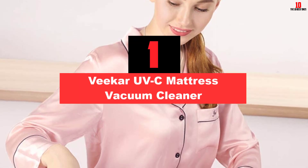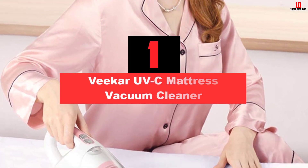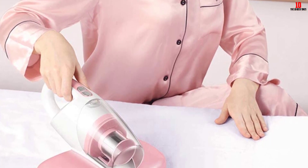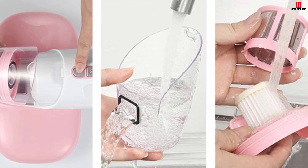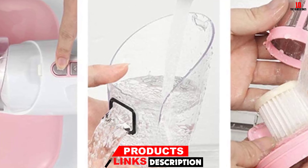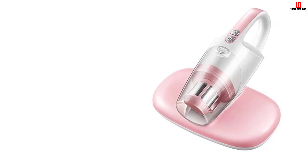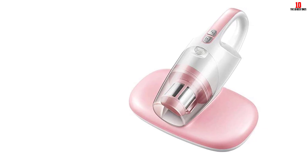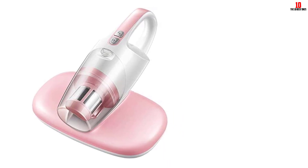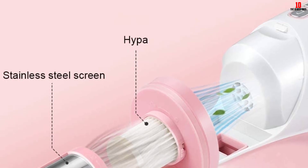And finally at number 1, we have the Vicar UVC Mattress Vacuum Cleaner. The UVC Anti-Dust Mites Vacuum Cleaner from Vicar has a dust box with a 200ml capacity, storing all dust and mites lifted from your mattress for proper disposal. It offers powerful suction with a rotating frequency of 6,000 cycles per minute, and at just 4.5 pounds it is very light and easy to use. The HEPA filtration system captures all microorganisms, and the UV light is 20% stronger, effectively killing mites and bedbugs.